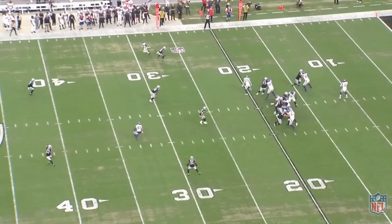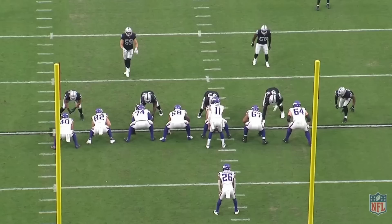Kellen Mond, preseason week one: 9 for 14, 119 yards, two touchdowns, 130 rating. We're breaking it down.